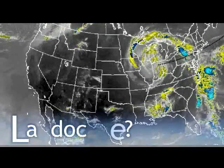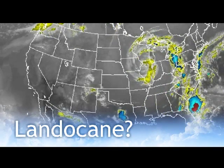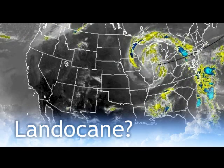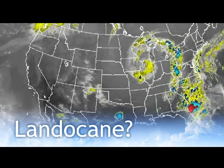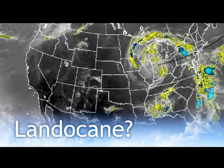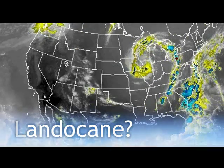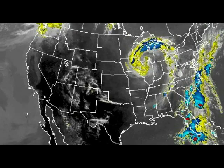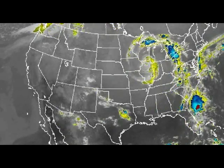It could just be what they call a lanocane. You ask me, what is a lanocane? Well, to me, it's when a hurricane is over land and it looks like a hurricane. There's no such word I don't believe as lanocane, but look at this — it's been going on for days and it's just been exploding.